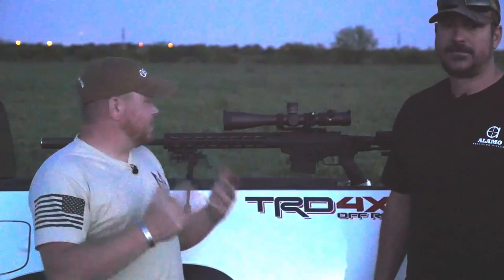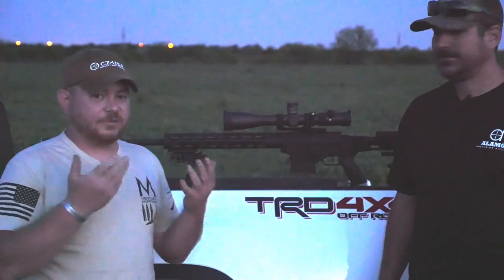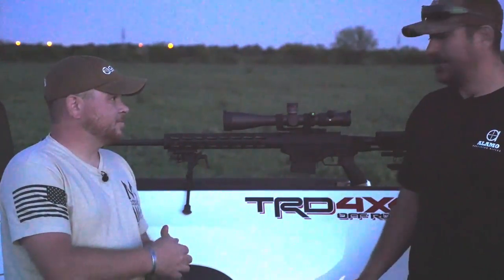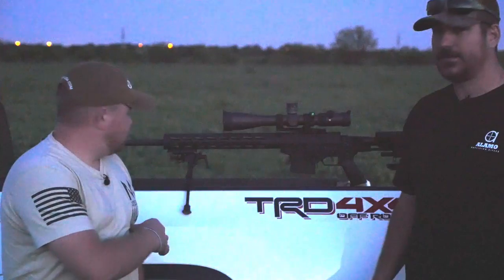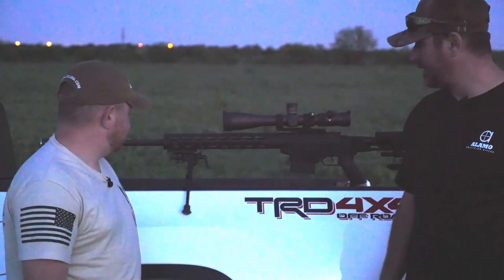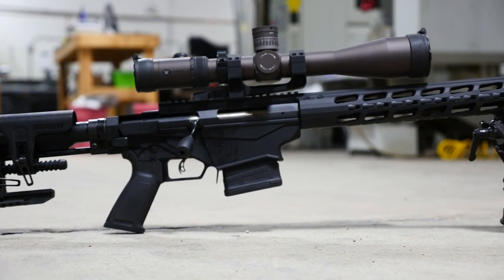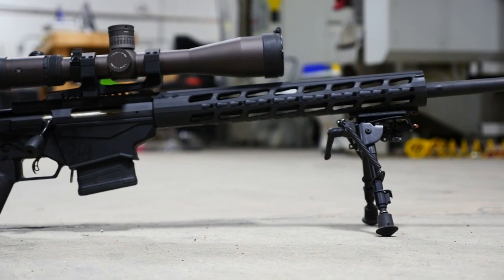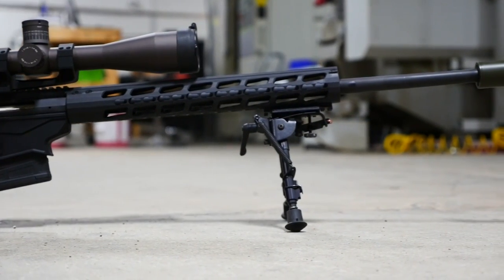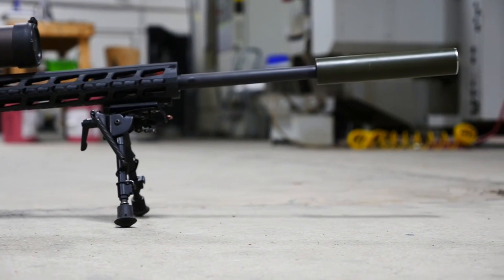All right guys, so we're done with the Ruger Precision Rifle in 6.5 Creedmoor. I thought it shot pretty well for a factory rifle with factory ammo — actually I thought it shot phenomenal. I would have loved to have had something like this 10 or 15 years ago when I started the long-range shooting thing. It still blows my mind that you can go buy something like this off the shelf and come out here with factory ammo and shoot as well as we did today. A five-inch popper at 1,200 yards — that shouldn't happen with something people can buy for less than a couple thousand dollars.